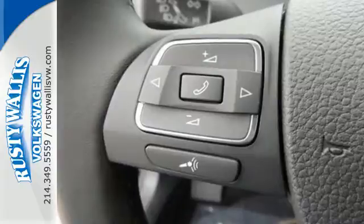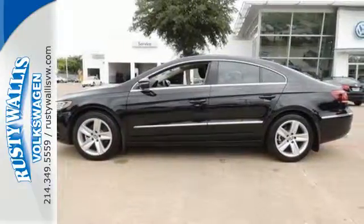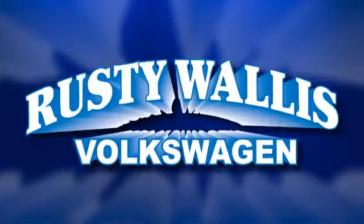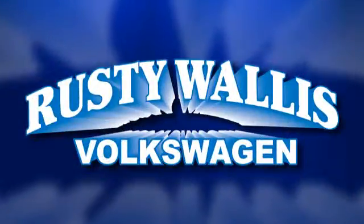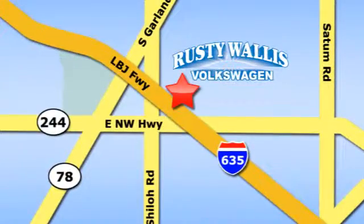Silky comfort and space can be yours today. Come in for a test drive. Rusty Wallace Volkswagen is one of the premier Volkswagen dealerships in Texas. We're easy to find just off Northwest Highway at 12635 LBJ Freeway in Garland.